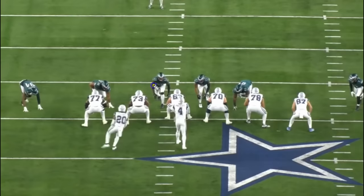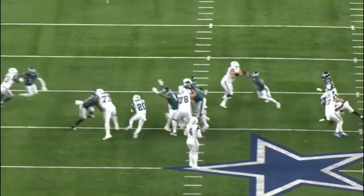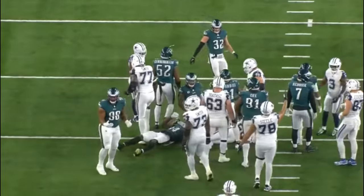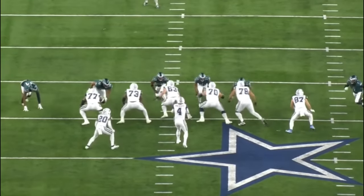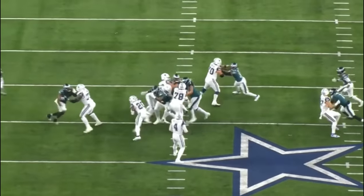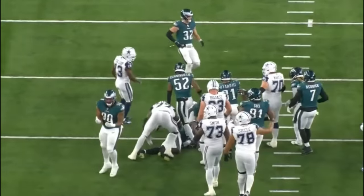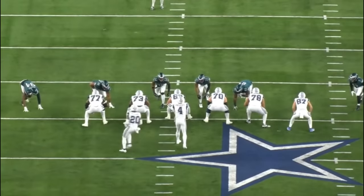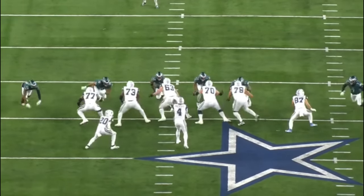Today we're going to analyze the tape of Tyler Smith versus Jalen Carter. Both Carter and Smith are top five players at their respective positions, both super young and will probably continue to get better and become hall of fame caliber players. Both guys are phenomenal players and we're going to watch every single time they went up against one another. We cover the Cowboys and the Eagles on this channel, so I'm going to be as neutral and unbiased as possible.